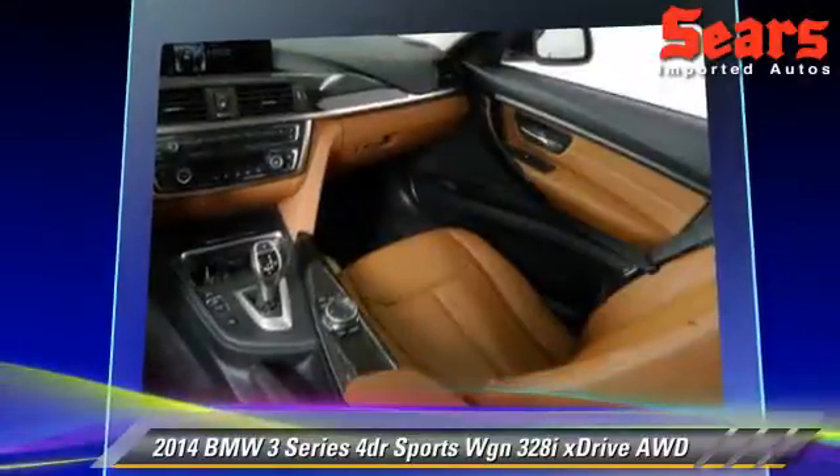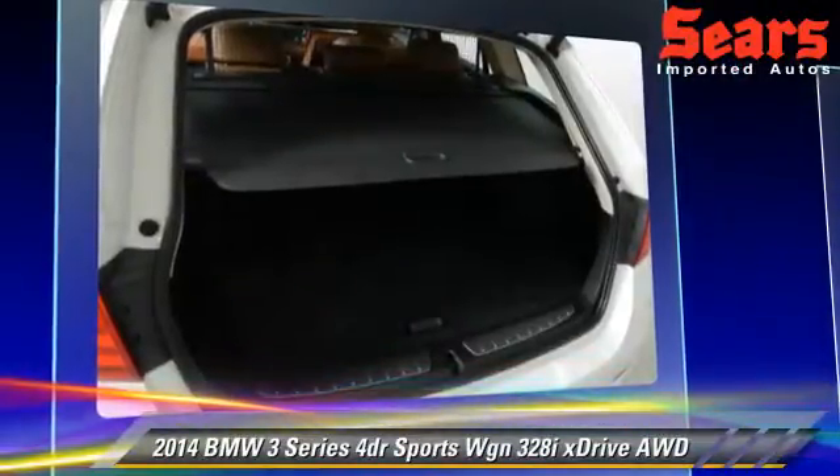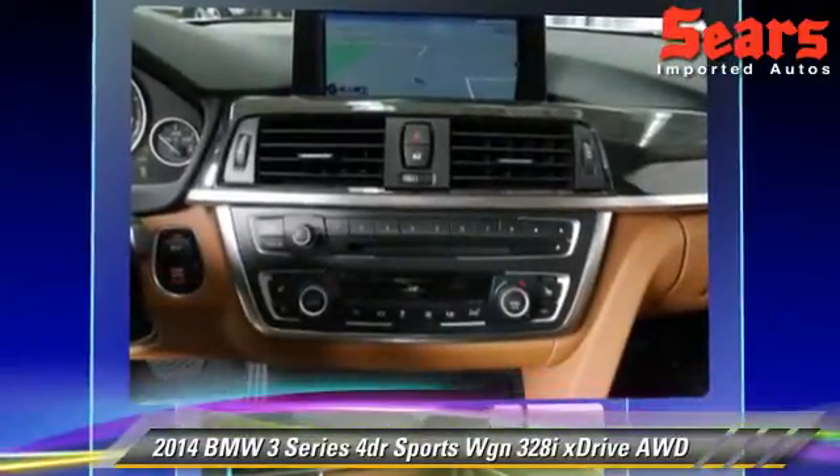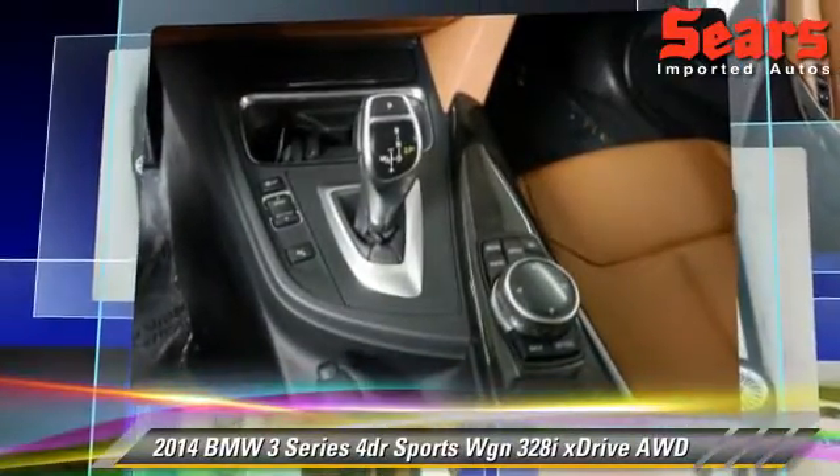Safety features include side airbags, traction control, and ABS. Comfort and convenience features include navigation system, satellite radio, and cold-weather package.